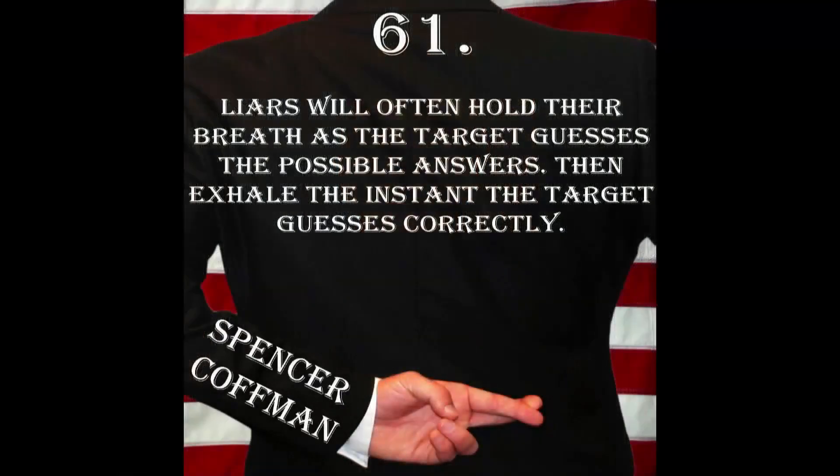So here it is — this is deception tip number 61: liars will often hold their breath as the target guesses the possible answers, then exhale the instant the target guesses correctly.